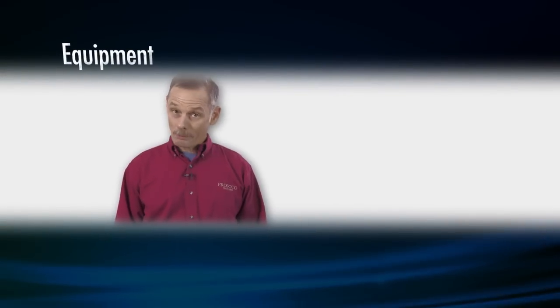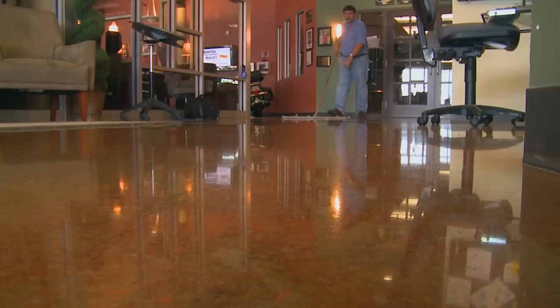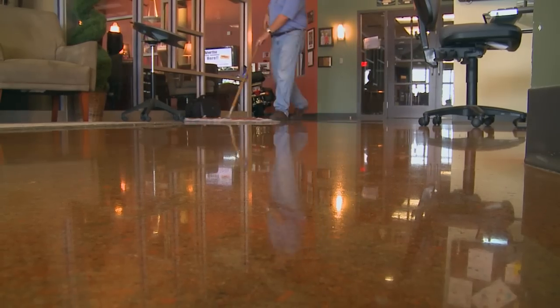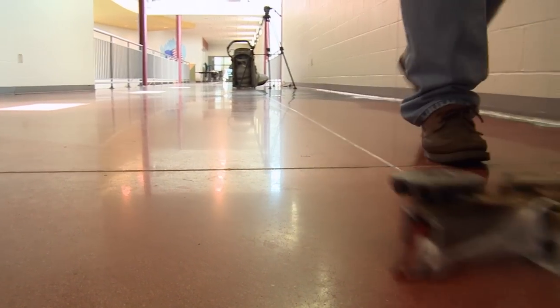When we talk about equipment, we start with the basics: dirt and grit. The grit and dirt tracked in actually acts like sandpaper on the bottom of your shoes — it's like taking a piece of 40-grit sandpaper and sanding your floor. A simple broom and dust mop are required for concrete floor maintenance. Used daily, they'll help maintain your floor's appearance by getting rid of grit.